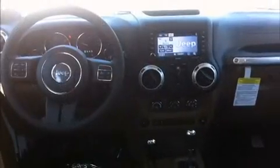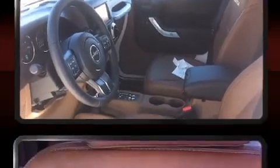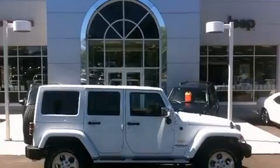A wealth of standard features mean that you no longer have to sacrifice, like heated seats, a tachometer, an automatic dimming rear-view mirror, power door mirrors and heated door mirrors, a trailer hitch, and voice-activated navigation.